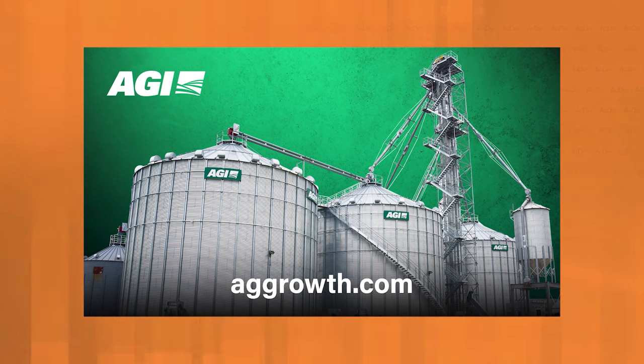And by AGI. At AGI, we spend a lot of time focused on our product details, making sure you can store your grain how you need to and move it when you need to. Learn more at aggrowth.com.